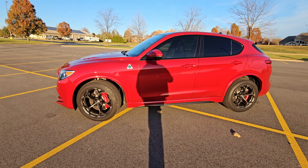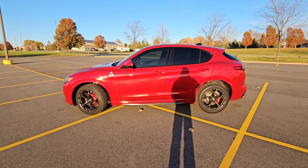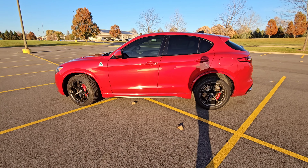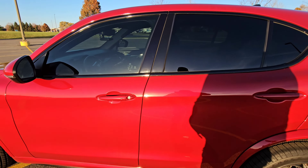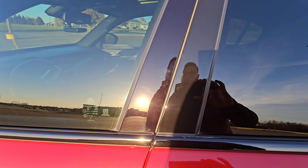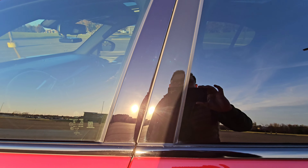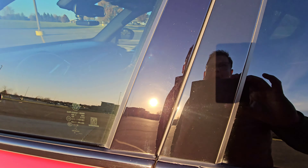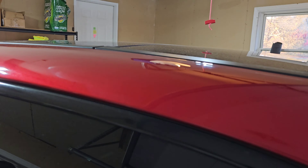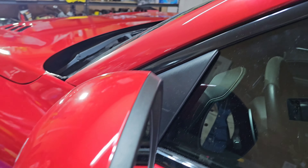If anyone wants to sell you a ceramic coating, you need to ask them if they're going to do a one-step or two-step paint correction, which means they're going to polish the car and remove all the imperfections. This black piece right here was all scratched up with swirl marks and scratches you could visibly see. Look at it now — so shiny and polished. This area right here was terrible too, but now you can see how the paint sparkles.